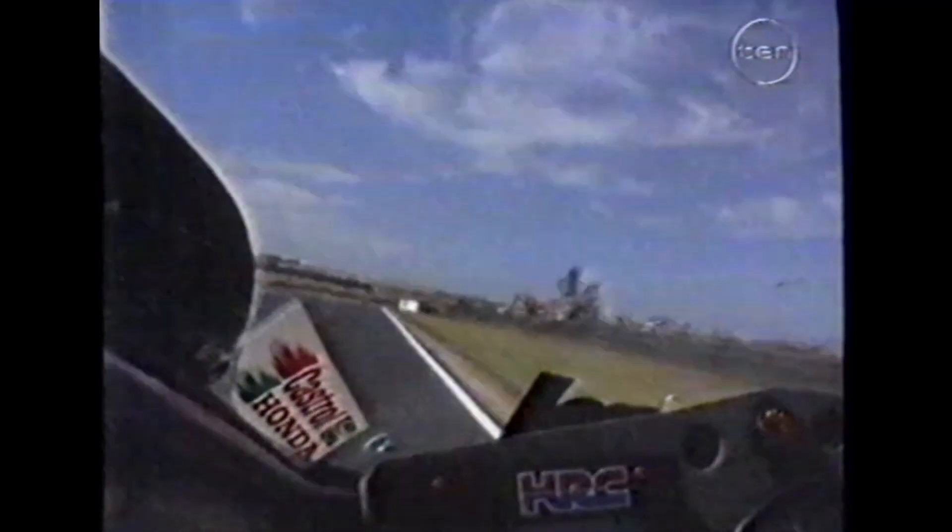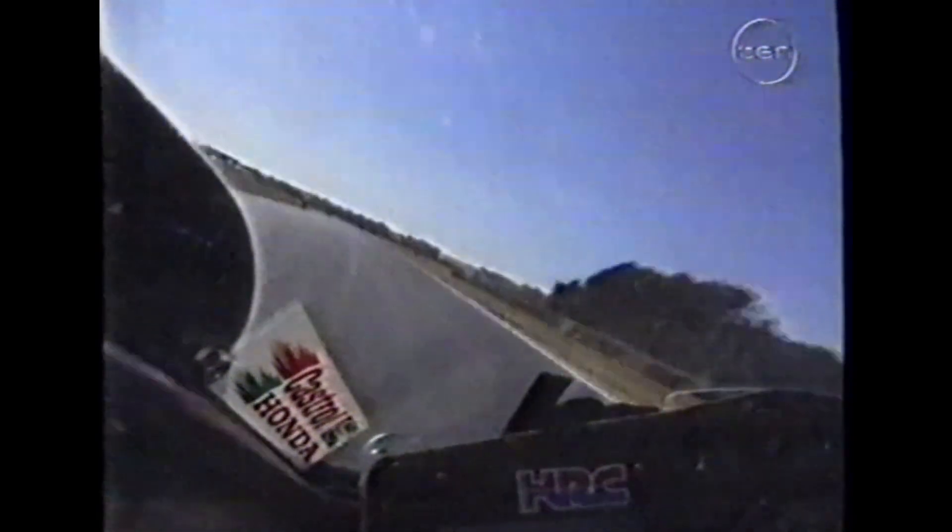This shot in my opinion is the best shot of the lot. You can see this is on-board with Aaron Slight — you see the handlebars moving. That is the air shaking the handlebars; that is just the acceleration making the front wheel come a little bit light, and you have a bit of pressure on one handlebar.